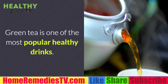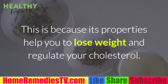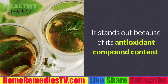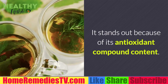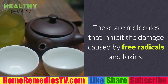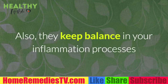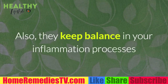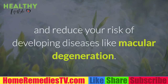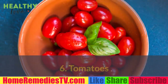Five: Green tea. Green tea is one of the most popular healthy drinks, known for helping with weight loss and regulating cholesterol. It stands out for its antioxidant compound content — molecules that inhibit damage caused by free radicals and toxins. They stimulate cellular regeneration, keep inflammation in balance, and reduce your risk of developing diseases like macular degeneration. Drink a cup of green tea at least three times per week.